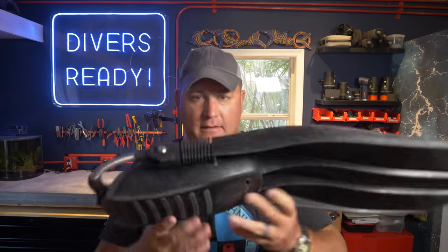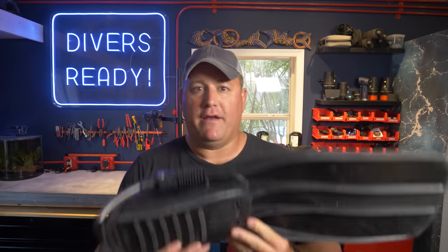So what do I love about these fins? First off: light. Monoprene. But still stiff — not floppy like the travel fins I've got. Still tech-rated fins.